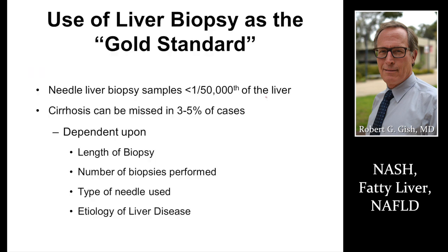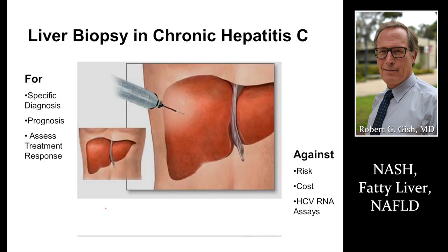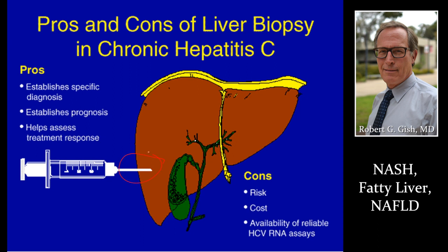Liver biopsy is the gold standard. You're going to sample a tiny amount of the liver with 95–97% accuracy. Your provider needs to get the right length, the right number of biopsies, use the correct needle, and come back to making the right diagnosis. We typically do a biopsy under ultrasound guidance — two passes with a tiny needle in the liver. The risk of dying is less than 1 in 13,000; the chance of serious complication is less than 1 in 1,000. We use this for hepatitis C but also for NASH and many other diagnoses.